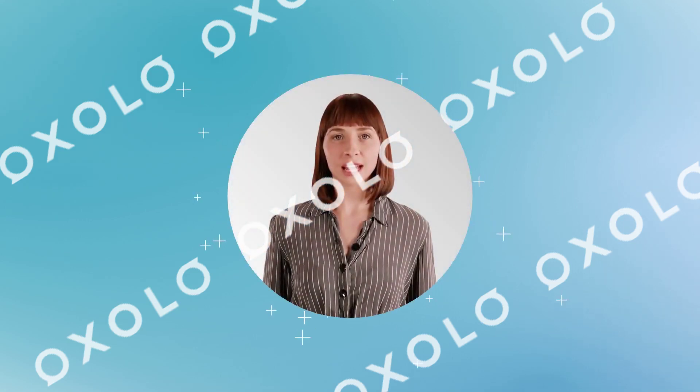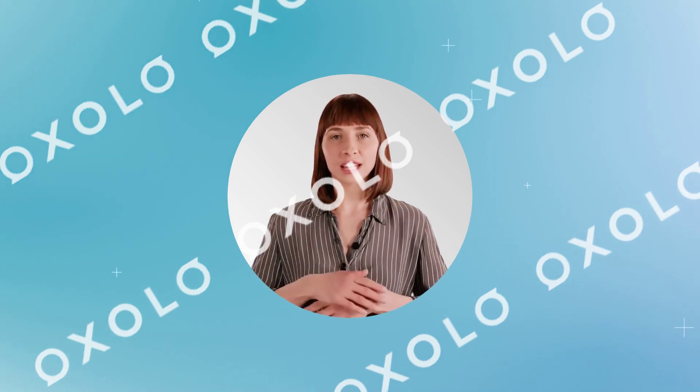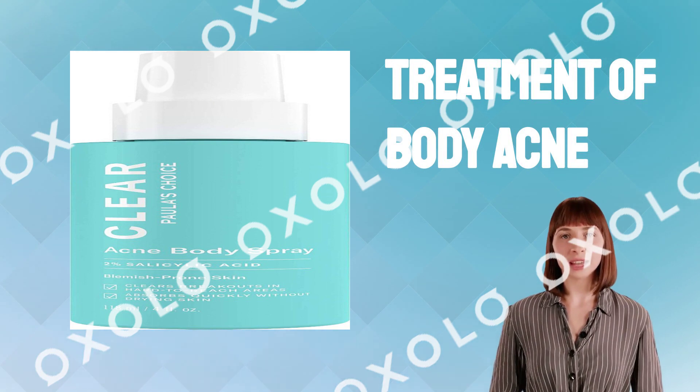Maximum Strength for Stubborn Body Acne. This targeted, easy-to-use spray fights acne fast, prevents new breakouts while calming redness. Paula's Choice Clear Back Body Acne Spray is formulated to be incredibly effective in the treatment of body acne, like back acne.